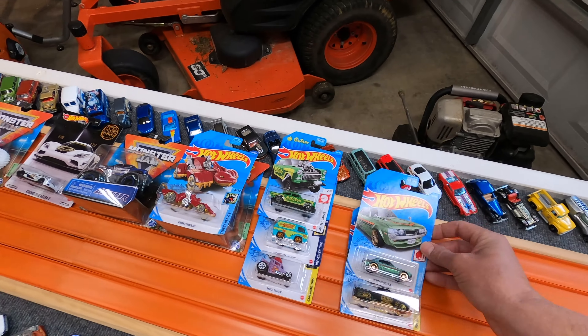All told, I've got $140 in all these cars. Not too bad. I'll go ahead and put these away for now and we'll get into the cars that I picked up in the stores. The rest of these are going to be what I found from retail stores.